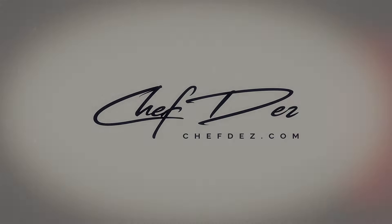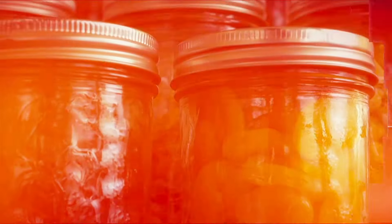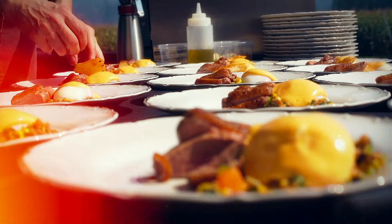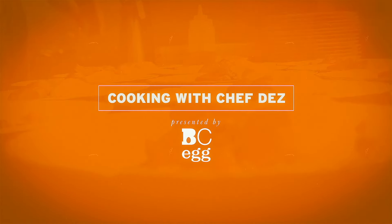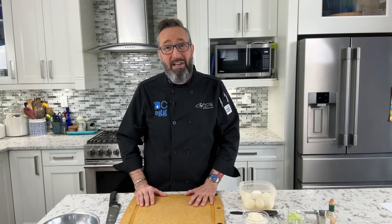My Top 5 Secret Ingredients for the Best Egg Salad Sandwich. Hey, Chef Des coming at you from my kitchen again, Corporate Chef of BC Egg. I'm going to share with you my 5 secret ingredients that I always put in one of my most favorite sandwiches ever, the Egg Salad Sandwich.